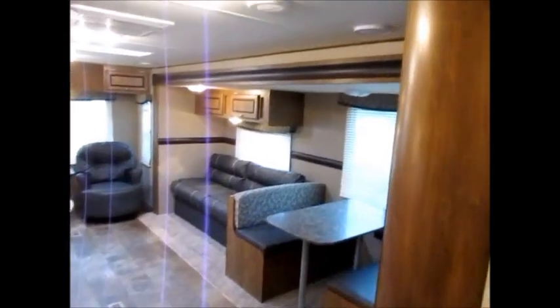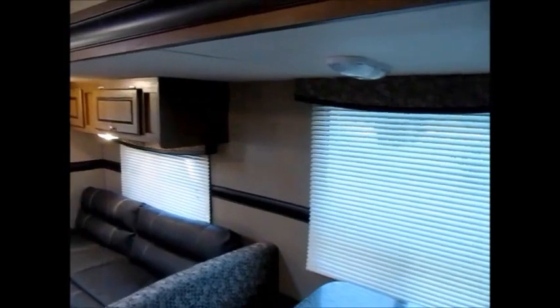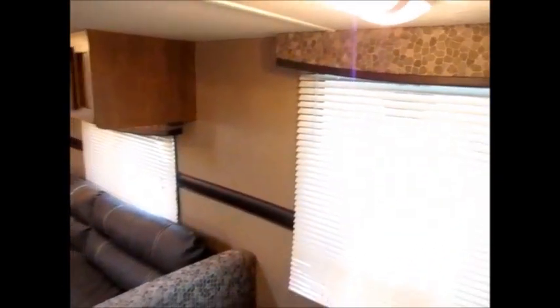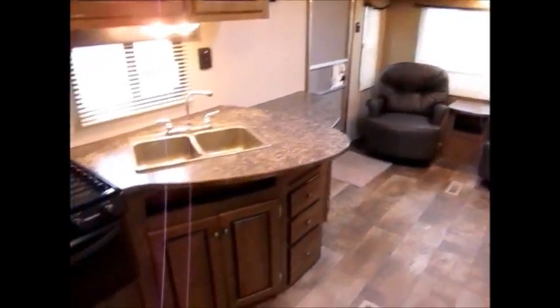6,300 pounds, half-ton towable, 2015 model. This is really a nice trailer. If you have any interest in coming to see it, my name is George. Just give me a call — my phone number will be in the ad. I'll be more than happy to show it to you. Thank you for watching my video and have yourself a great day.